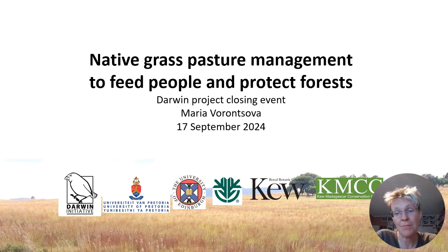I am sorry that my health didn't make this trip possible, so instead I am recording this presentation.